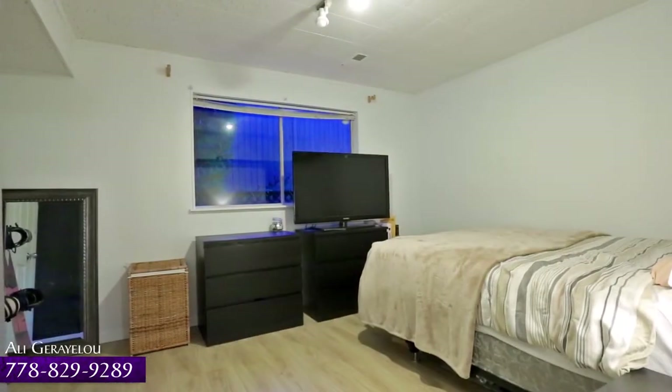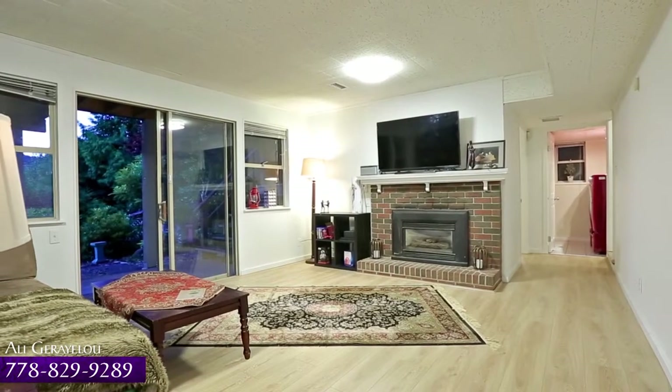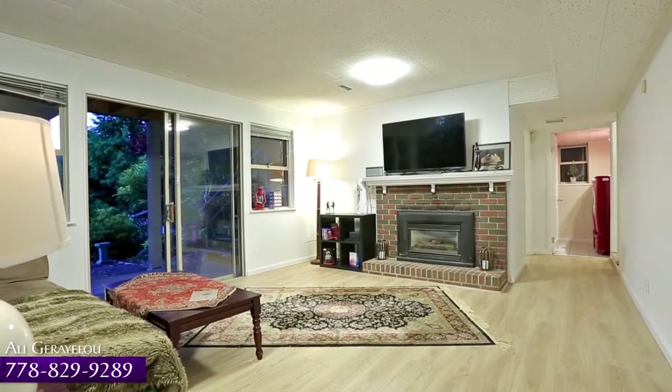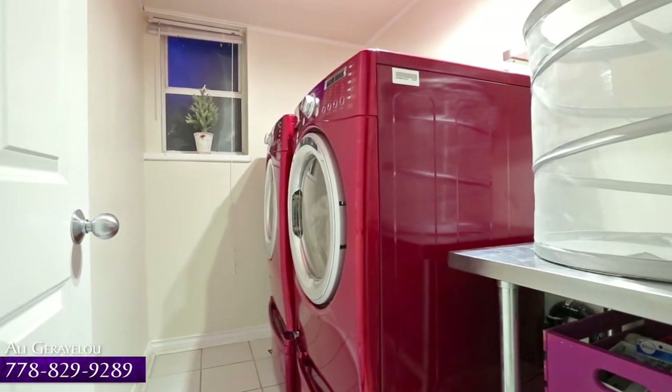Two bedrooms give you more space to host friends and family overnight. There is also a rec room for weekend entertaining, with a gas fireplace and sliding door to the patio. Completing the lower level is your laundry room and plenty of extra storage space.